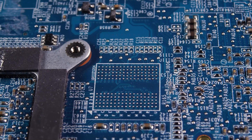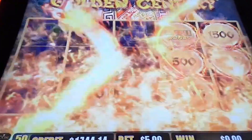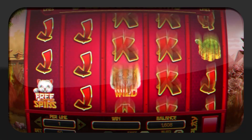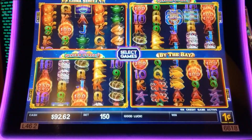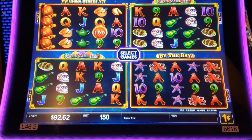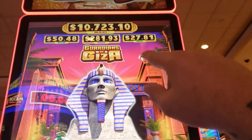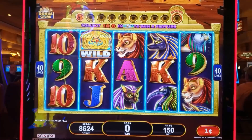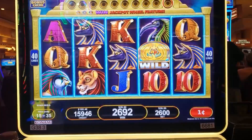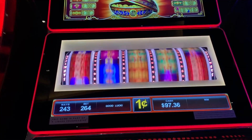Video slot machines employ graphical reels on a digital display rather than mechanical reels. Because video slot machines have no mechanical limits, they frequently have at least five reels and may use non-standard layouts, which considerably increases the number of possibilities. A machine can have 50 or more symbols on a single reel, resulting in odds of up to 300 million to one against. Higher paying symbols will appear only once or twice on each reel, while lower paying symbols will appear several times.